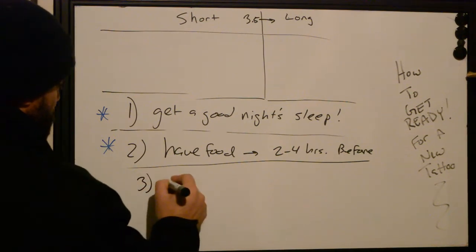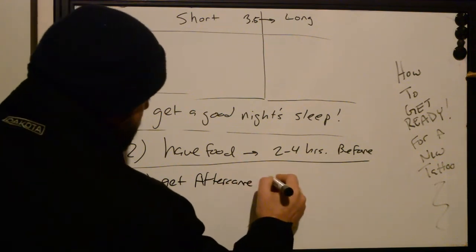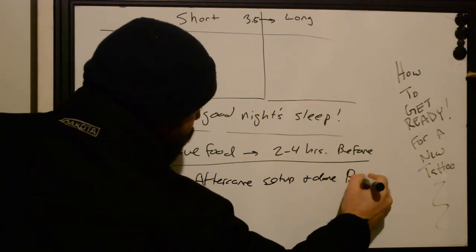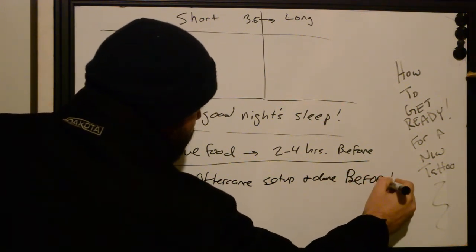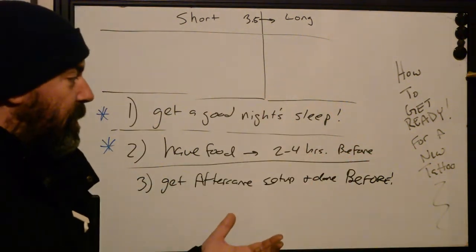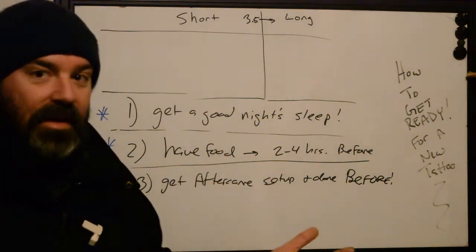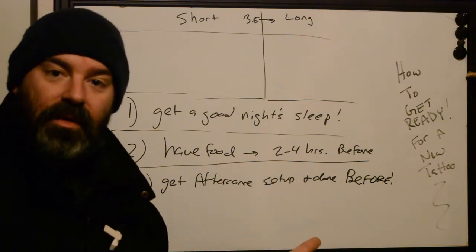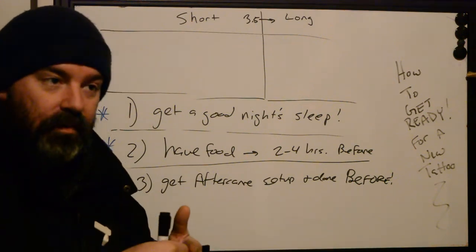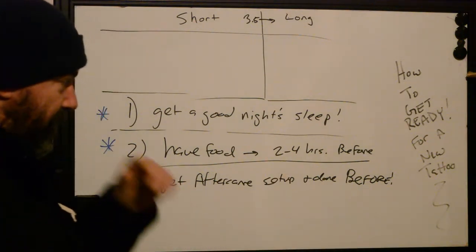Number three: get your aftercare set up and done before the actual tattoo. If you have a product you're going to use, or if you've talked to the artist beforehand, they can give you a product recommendation or even printed aftercare instructions. If the artist is going to use products like Second Skin, Tattoo Derm, Tegaderm, or other transparent adhesive bandages, when you go in beforehand, that's the time to do a patch test on clean, unbroken skin. If you have a topical reaction to it, you'll know not to use it on the tattoo.